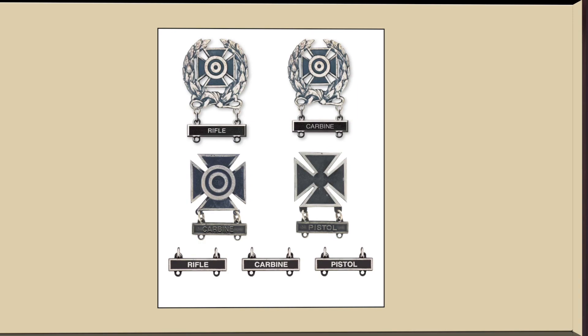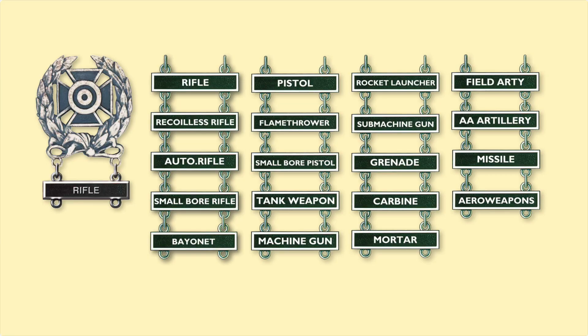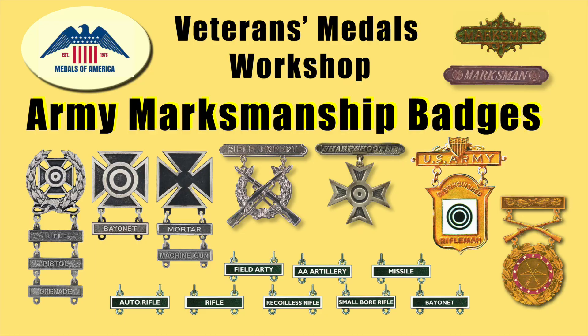Every soldier in the 9th Infantry Division was required to qualify with his assigned weapon. Starting in the upper left was the Expert Rifleman and Expert Carbine badges. Down in the lower left was the Sharpshooter, and on the right was the Marksman qualification — each qualification badge had an individual qualifying bar. There were a lot of weapon systems an individual could qualify for, and there is a separate video available on Army marksmanship badges.